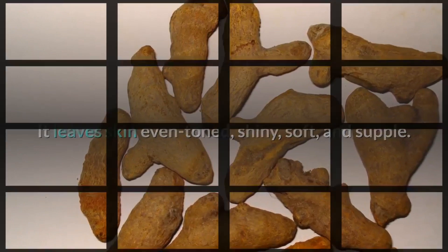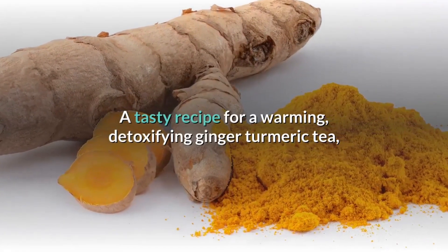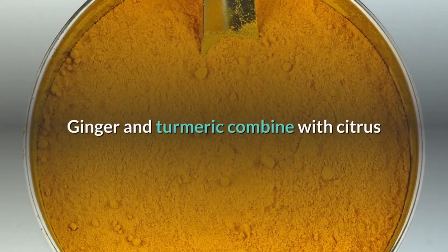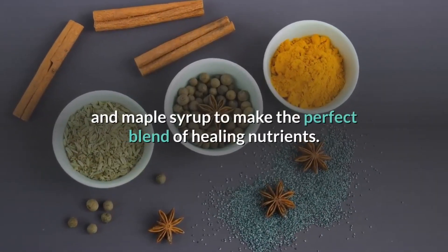A tasty recipe for a warming, detoxifying ginger turmeric tea — we could all use some detoxing and healing. Ginger and turmeric combine with citrus and maple syrup to make the perfect blend of healing nutrients.